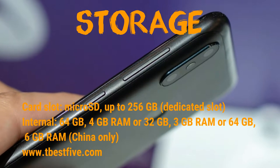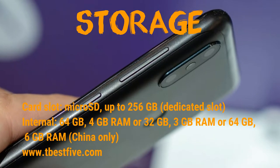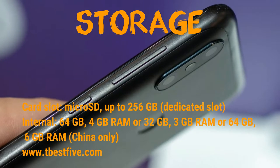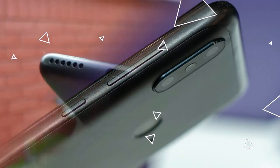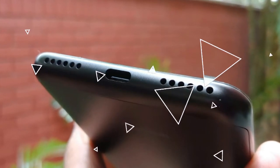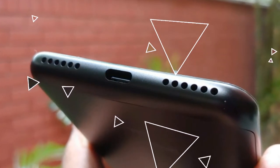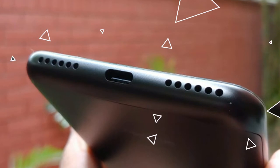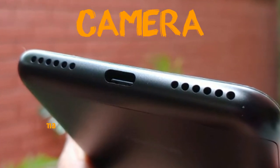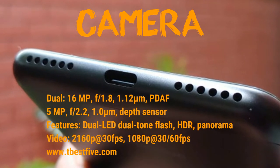There is a dedicated MicroSD card slot supporting up to 256 gigabytes, expandable potentially to 512 gigabytes in the future. Internal storage options are 64 gigabytes with 4 gigabytes of RAM, or 32 gigabytes with 3 gigabytes of RAM. A 64 gigabyte with 6 gigabytes of RAM variant is available only in China.